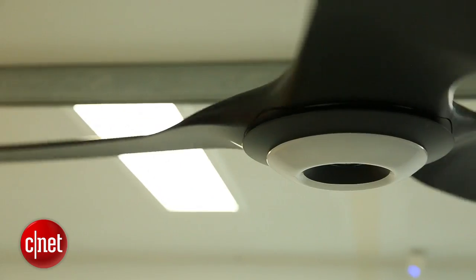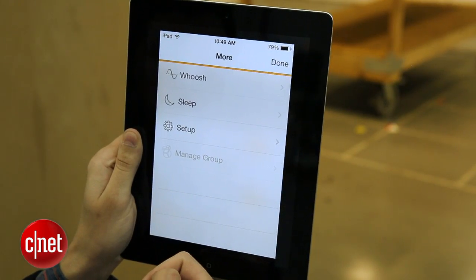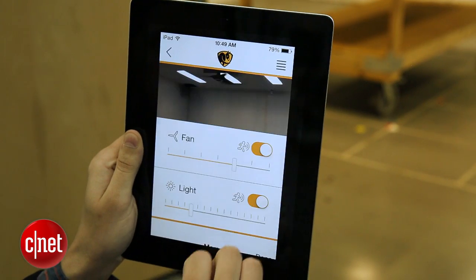We played with it quite a bit here at the lab. You can set it to tell when you come into the room and when you leave and turn off automatically. You can have it turn on or turn up whenever it gets too hot, so it just makes you comfortable on its own.